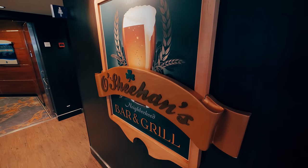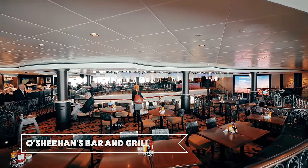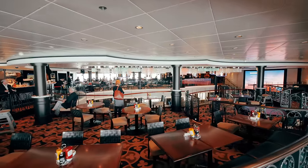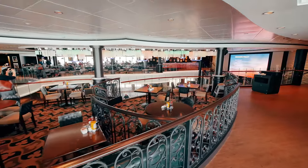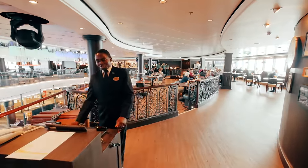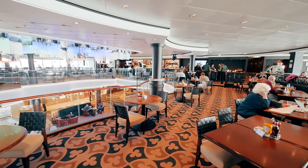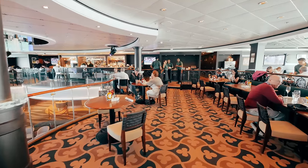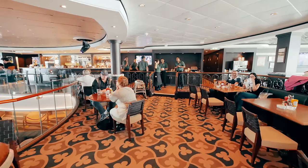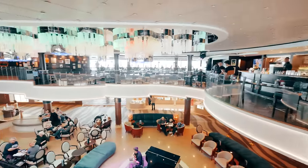Next up we have O'Sheehan's, the pub bar and grill on board. This is a new addition to the Jade, where O'Sheehan's serves great pub food, all complimentary. And it looks down on the atrium, including the atrium bar and cafe.